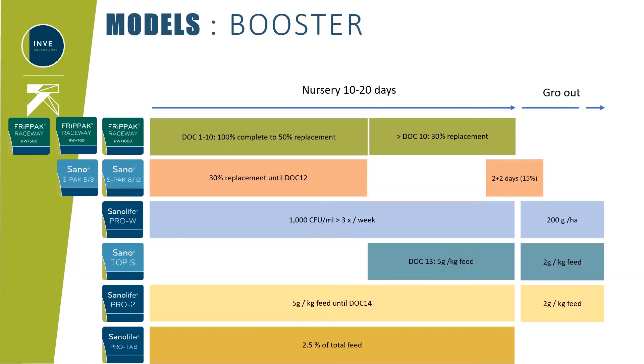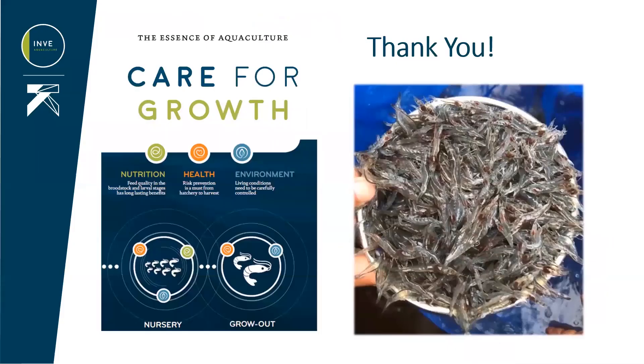I hope this booster model will motivate you to think about doing it the same way. Please feel free to contact our technical team — there are more videos to come covering the two other models: the nursery model and the PGO model. Thank you very much and hope to see you soon.